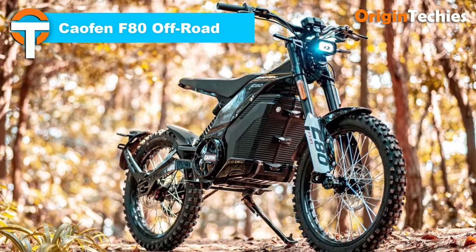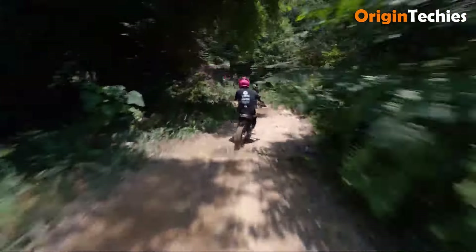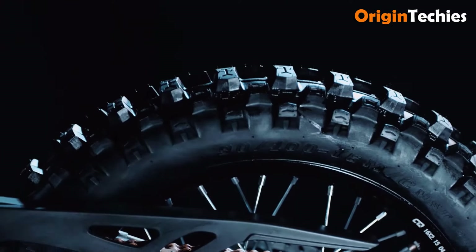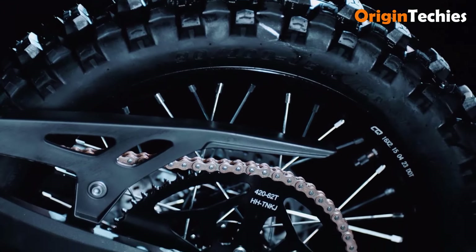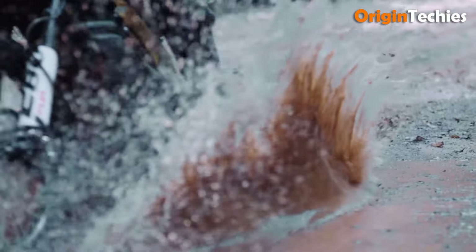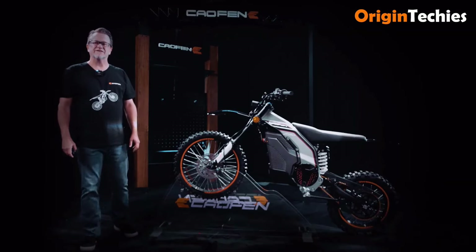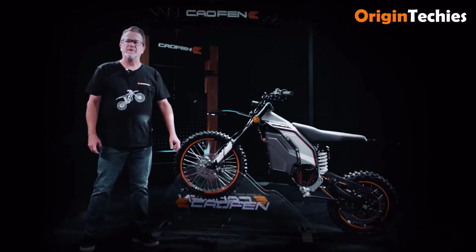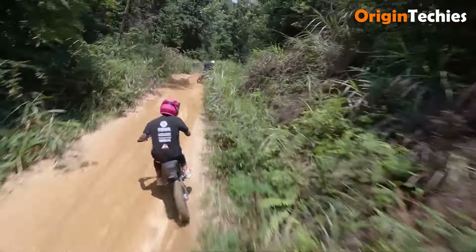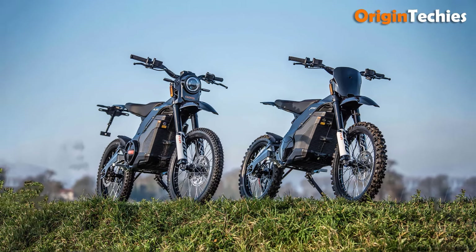The Kaofen F80 Offroad electric dirt bike, priced at £4,995, is a robust machine tailored for adrenaline junkies and trail enthusiasts. Equipped with a powerful 8,000-watt motor, it accelerates from 0 to 50 kilometers per hour in just 2.35 seconds, achieving a top speed of 85 kilometers per hour. It boasts a torque of 310 Newton meters and can conquer gradients of up to 40%, making it perfect for steep inclines. The 72-volt, 32 amp-hour battery provides a maximum range of 100 kilometers at 30 kilometers per hour and charges fully in just 2 hours. With a comfortable seat height of 830 millimeters, a 200 millimeter front shock absorber stroke, and impressive ground clearance, the Kaofen F80 is ideal for thrill seekers looking to redefine their off-road adventures.